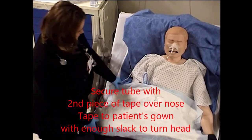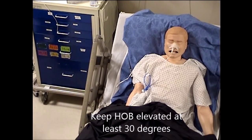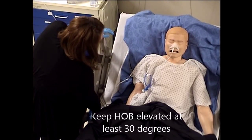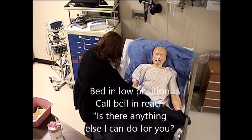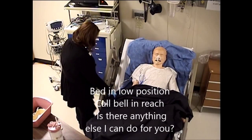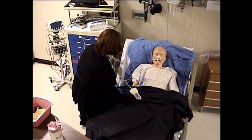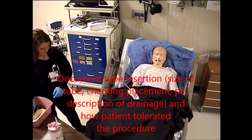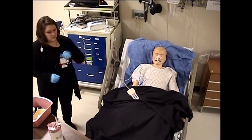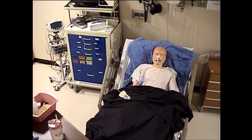That is it. Would you like me to lay you back down or are you comfortable where you're at? I'll lay down a little. I will be back in a little bit to check on you. If you need anything, please let me know. Thank you very much. I'm going to go document and tell the doctors what size tube I put in.